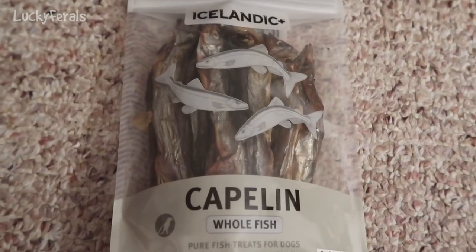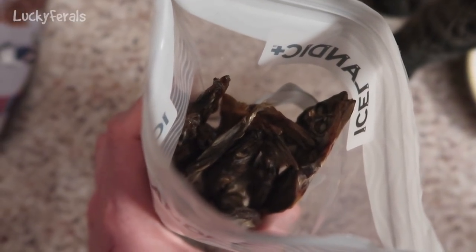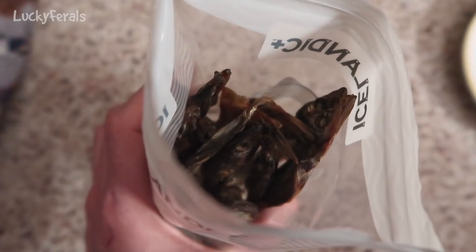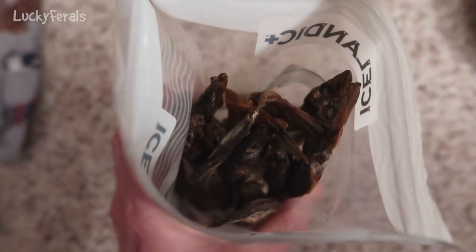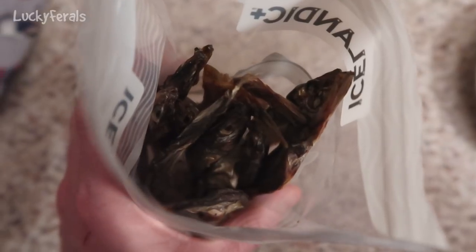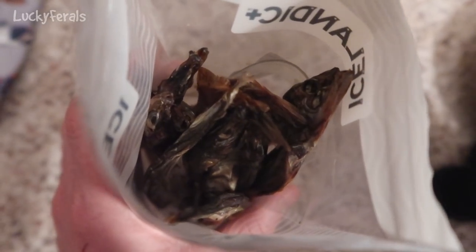So let's see if the cats like these. I just opened the bag and these fish smell nothing like sardines. I really expected the typical sardine fishy smell, but these definitely don't smell like that. I don't really know how to describe it — to me it smells less fishy and more earthy.